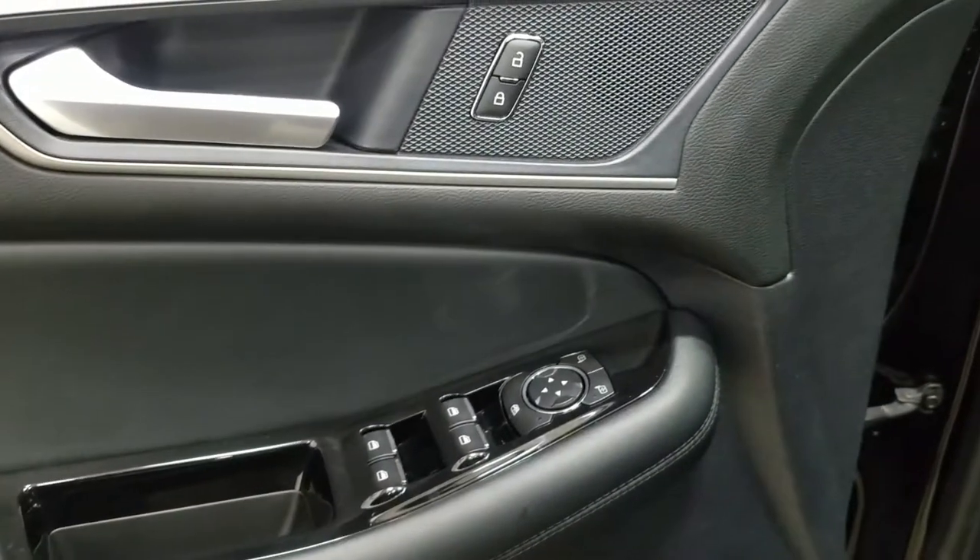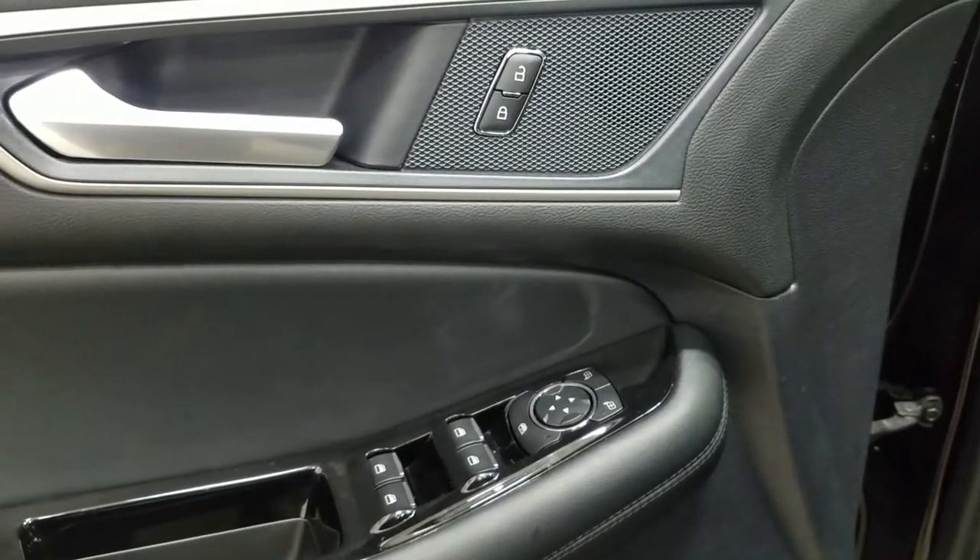At the interior we have loads of driver-friendly features including tons of door storage as well as power locks, power windows, and power adjustable mirrors with blind spot information system.